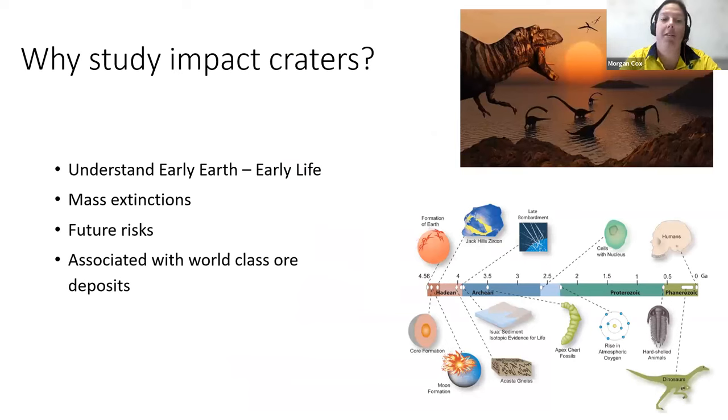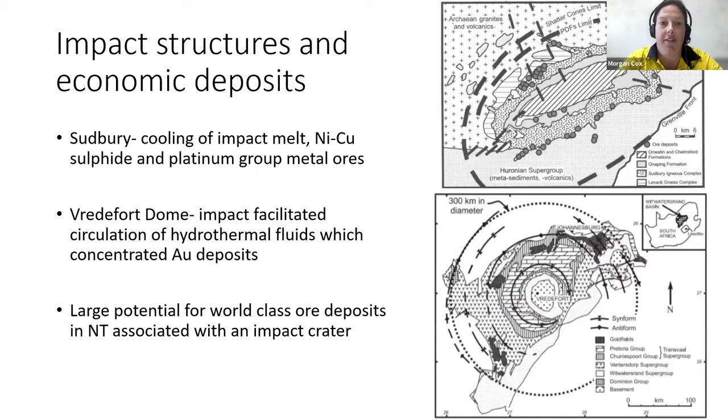Why study impact craters? It's important because they help us understand early Earth and the early evolution of life, help us understand mass extinction events and future risks — understanding what a certain size asteroid hitting the Earth means. But lots of asteroids are also associated with world-class ore deposits. The two main structures I'll briefly mention are the Sudbury and Vredefort Dome impact structures. Sudbury is in Canada, and there are world-class nickel and copper sulfide and platinum group element deposits associated with the cooling of the impact melt.